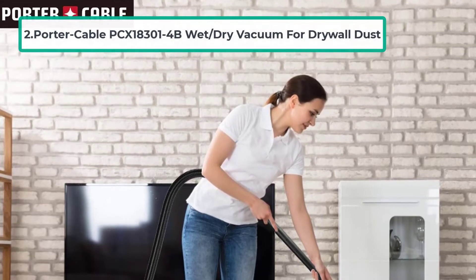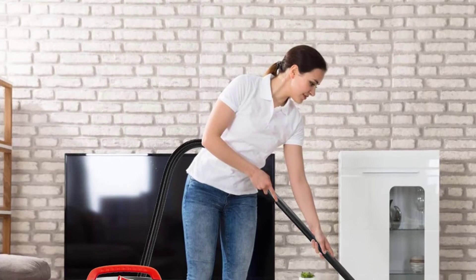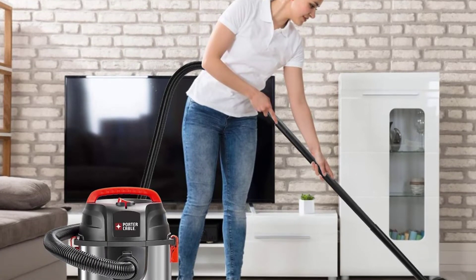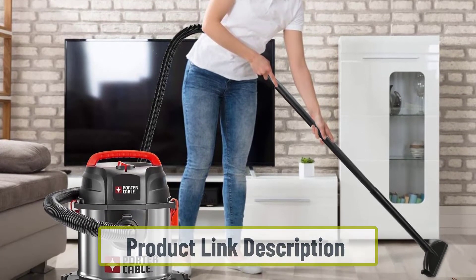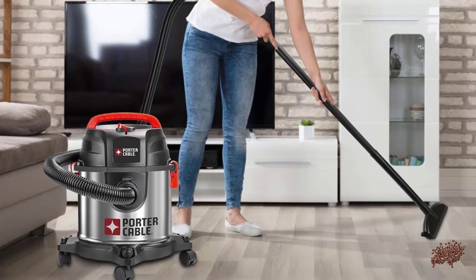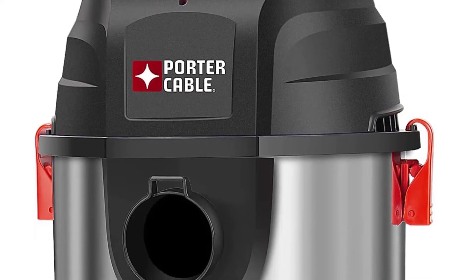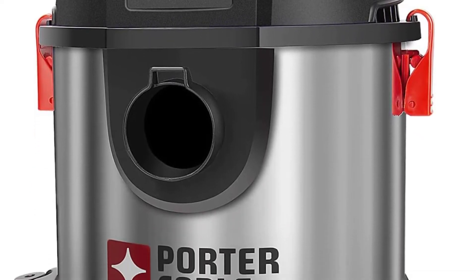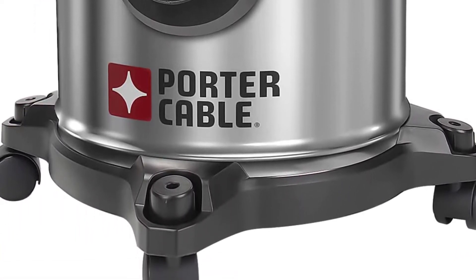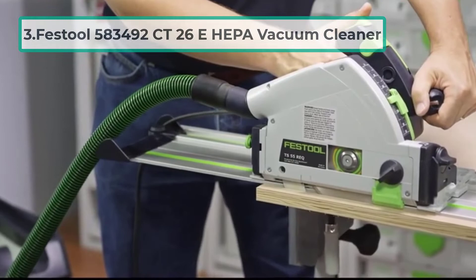At number two: the Porter Cable PCX18301-4B wet/dry vacuum for drywall dust. The Porter Cable wet/dry vacuum has an attractive canister with a four-gallon capacity. It has a suction power of 4 HP yet operates quietly due to its efficient motor. The 10-foot power cord, flexible hose, and swiveling wheels enable maximum reachability and easy maneuverability. The accessories allow extension of the hose to reach heights and corners effectively.